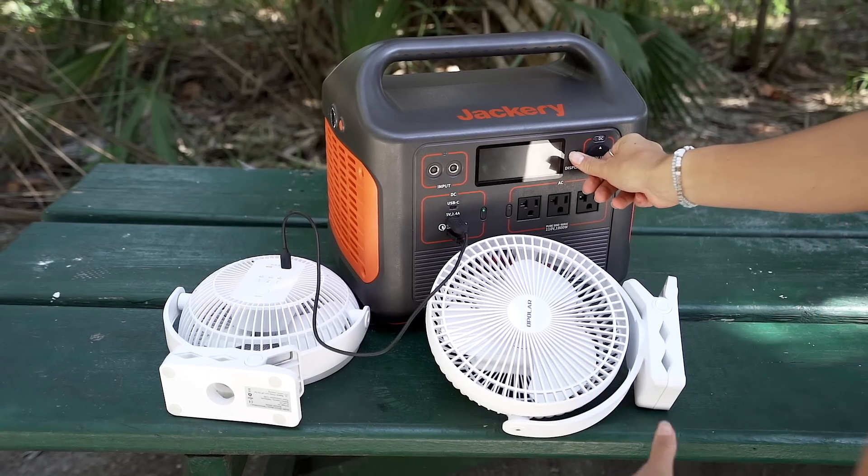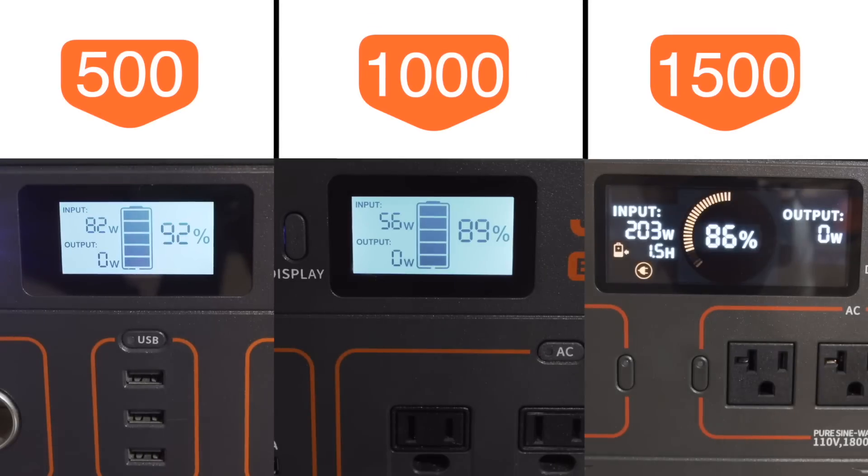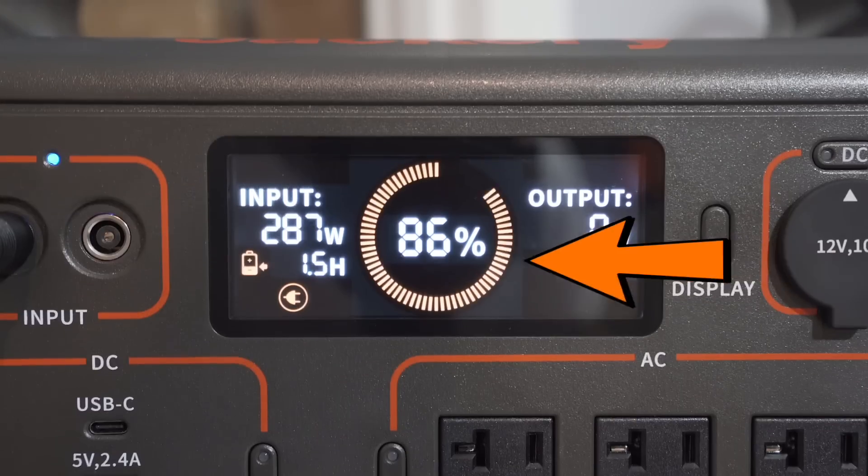We have a super tiny van but decided to sacrifice room for a lot more power with the 1500. It's also interesting to look at how many watts these units pull from the wall: the 500 pulls 82 watts, the 1000 is only pulling 57 watts — probably because I'm using the 500's charger — and the 1500 pulls a crazy 287 watts.